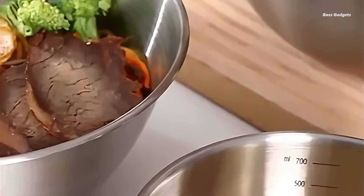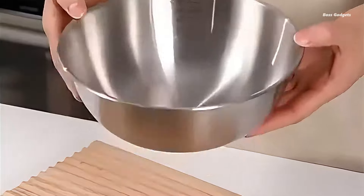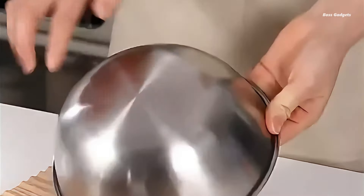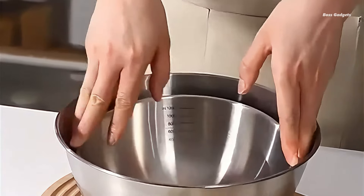These nesting bowls are designed to save space while offering multiple uses. Users appreciate the set's quality and functionality. One customer praises the bowls as true to size, real steel, and well-made, finding them perfectly suited to their needs.